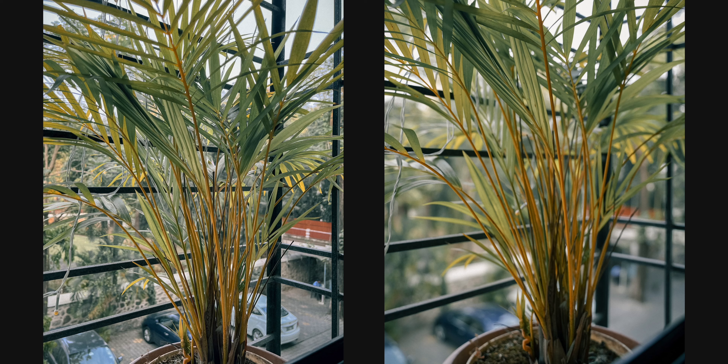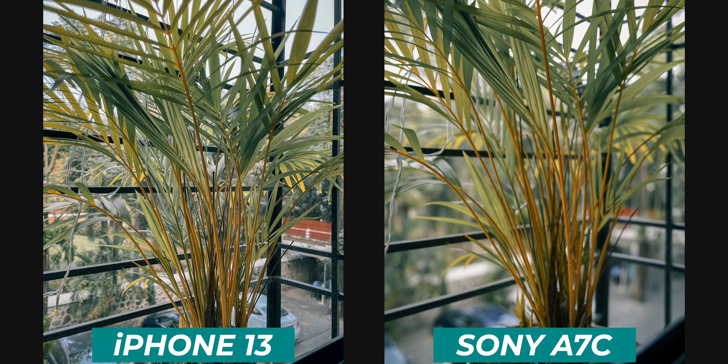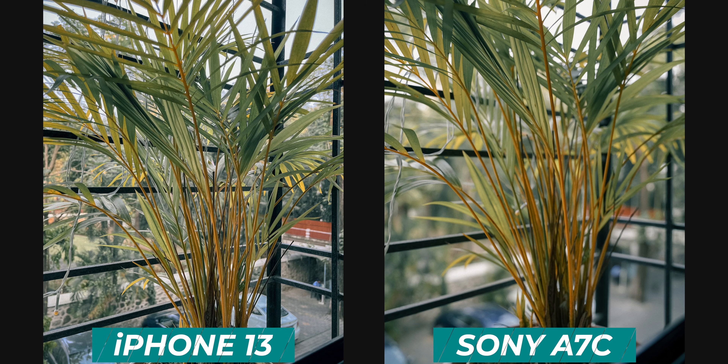Next up, we have this photo of the plant. I'm pretty sure you'll be able to tell the difference here as well. The photo on the right is from the Sony A7C and the photo on the left is from the iPhone 13. The background blur is much more prominent from the Sony camera because of the full-frame sensor and the lens — the sensor is quite bigger on the Sony A7C, which gives you that natural background blur that just looks awesome. Apart from the depth of field, the photos are actually very similar, and the iPhone 13 did a very good job in terms of dynamic range and detail level.